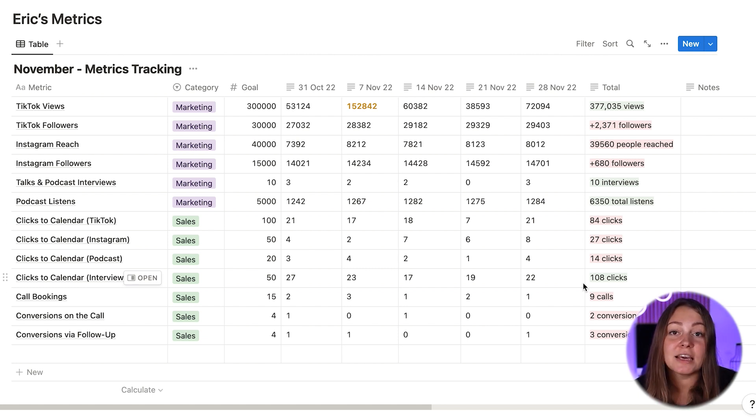However, his bookings remain on the lower side, even though lots of people are actually getting to his calendar. Here he needs to ask himself: is it because people are not ready to speak to him? Since they're cold leads, perhaps they feel shy or intimidated to jump on a call, or maybe they click the link hoping to learn more about Eric, but instead it takes them directly to the calendar and feels like a very quick sell. So perhaps creating a landing page to drive people to, and then embedding a calendar on that page, might be a better option — and that's another hypothesis he should test.